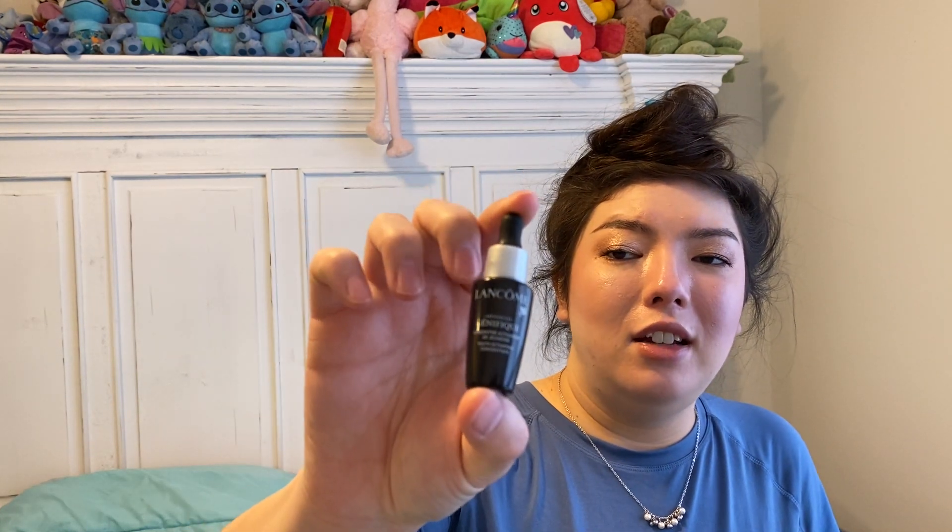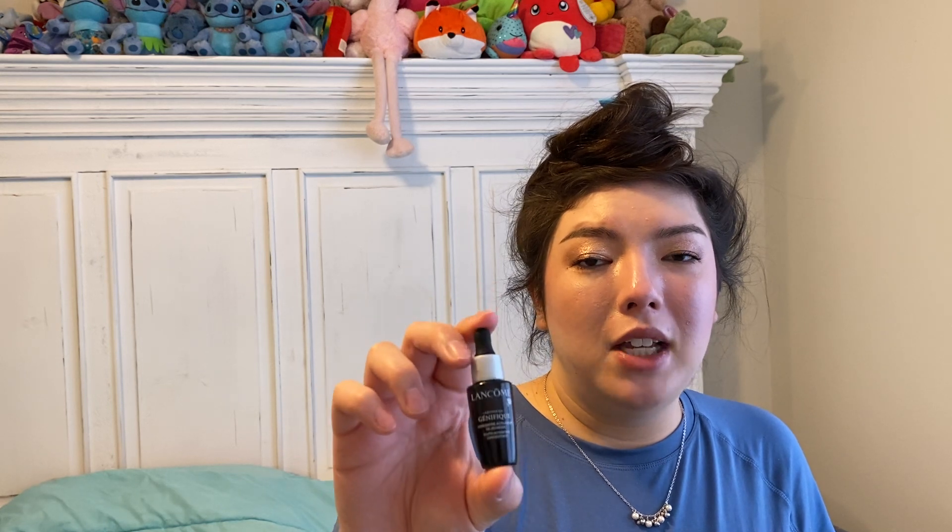We have a little mini Lancôme Genifique Advanced Night Serum. I love this serum. I've gone through big bottles of it before. This was a birthday gift — my birthday was in January. I would totally repurchase, although it is pricey, but I really love it.